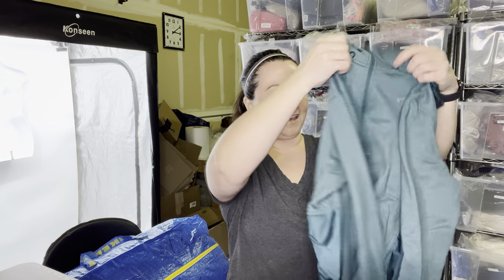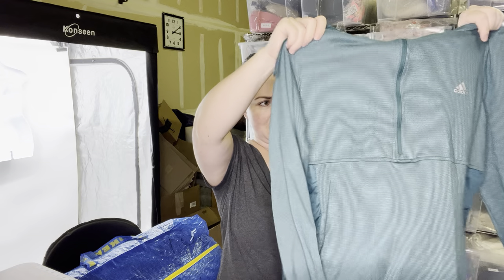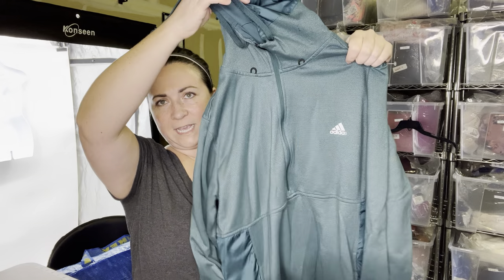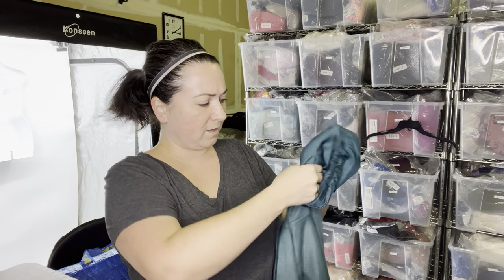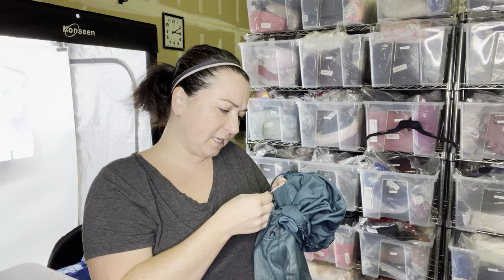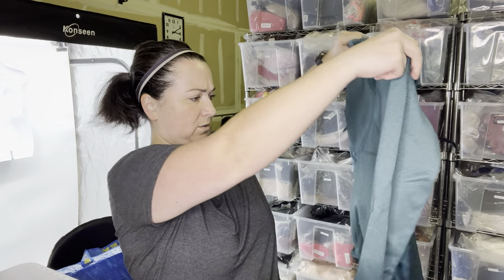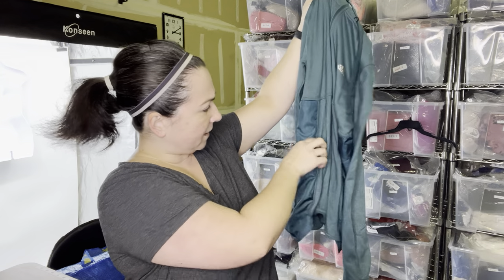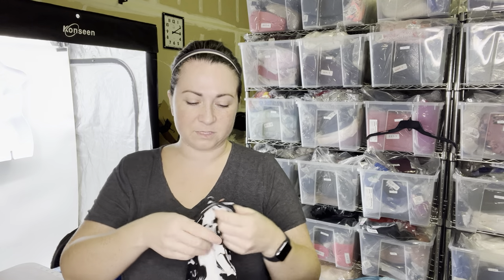Next item I have is an Adidas jacket. I don't know if this is a men's or women's — it says 'Clima Warm' on it. It does have a hood. It was in really nice condition so I just had to grab it. It says extra large — that's going to be a women's extra large because it just has like a fitted look on the side. So I'm thinking it's a women's. I'm going to sell that here. The activewear, I just want to do it in-house.